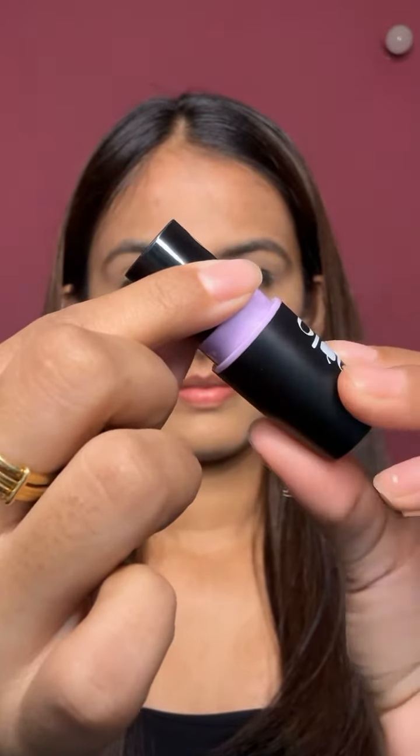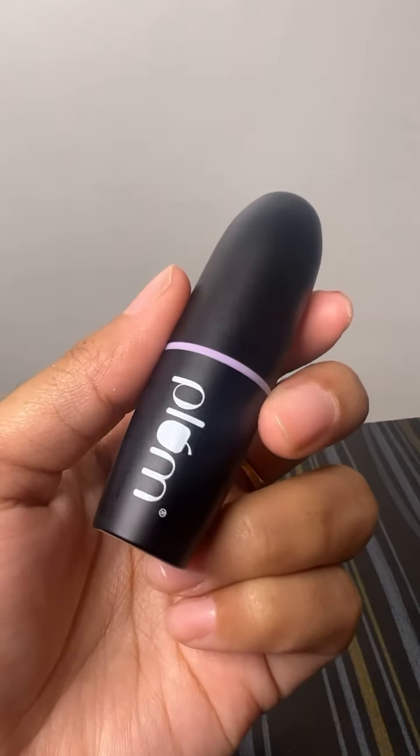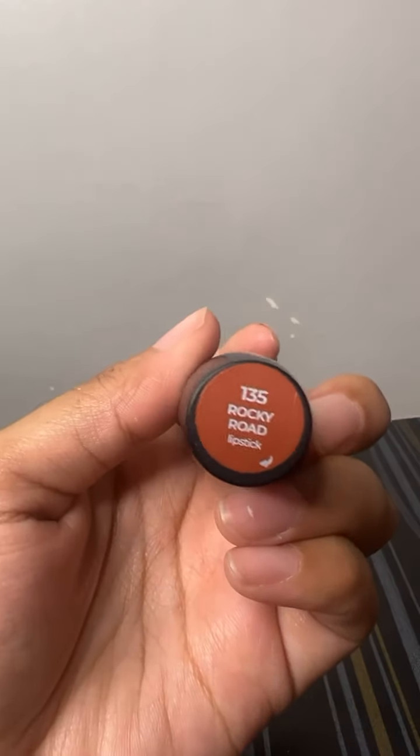The shade looks like this — yeh shade suit karta hai for every Indian skin tone, and aap ishe koi bhi occasions mein wear kar sakti hai. Yeh lipstick in total 20 shades mein available hai on different platforms.